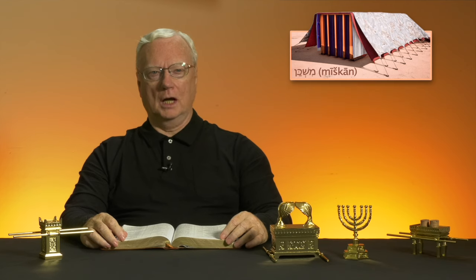As we've noted, the Hebrew word for tabernacle is mishkan, meaning a dwelling place where God could be at home. Let's think a little about the tabernacle's layout.